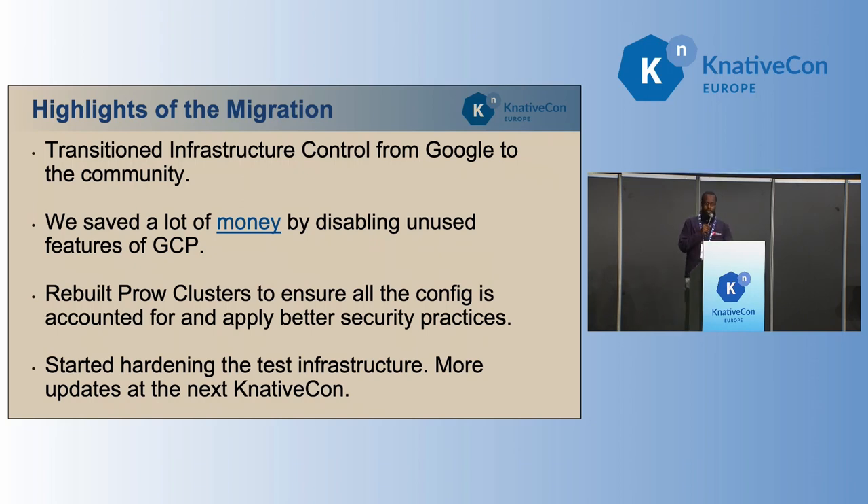We also rebuilt our Prow clusters. Prow is the CI/CD tool that we use to test our PRs, and it also runs some more important tasks. For example, when there's a new volunteer that wants to work on a project, they go to GitHub, sign themselves up, and this is one of the tools that we use to invite them to the organization.